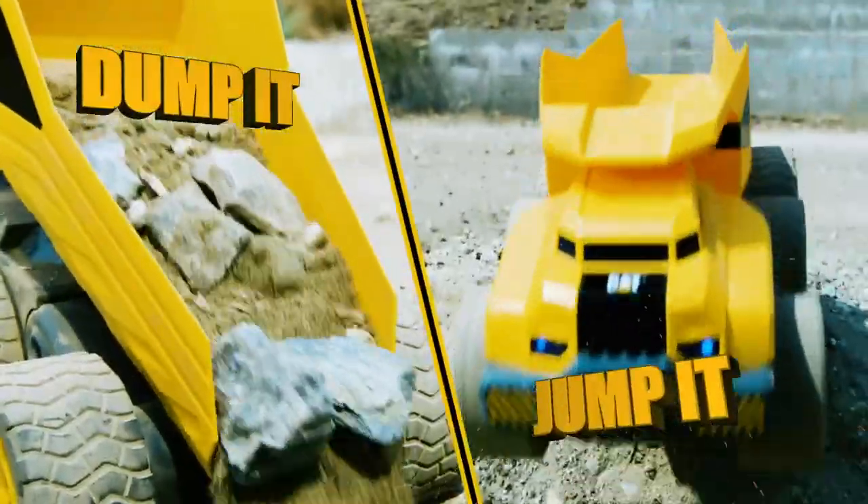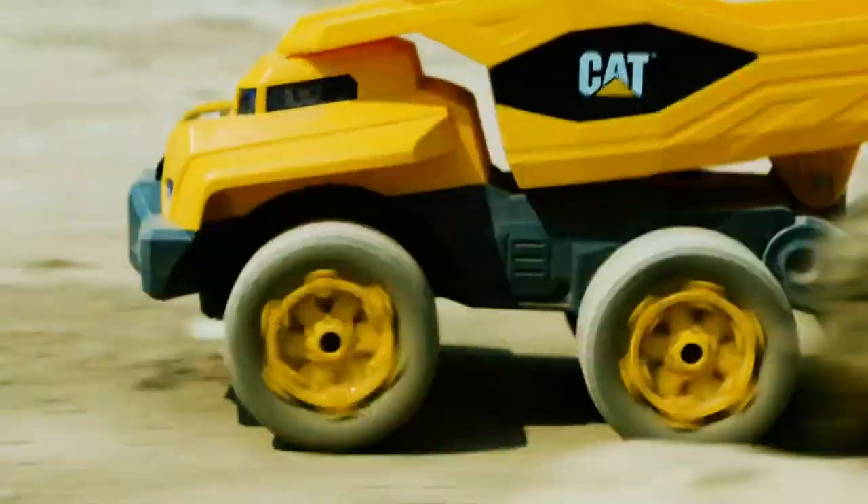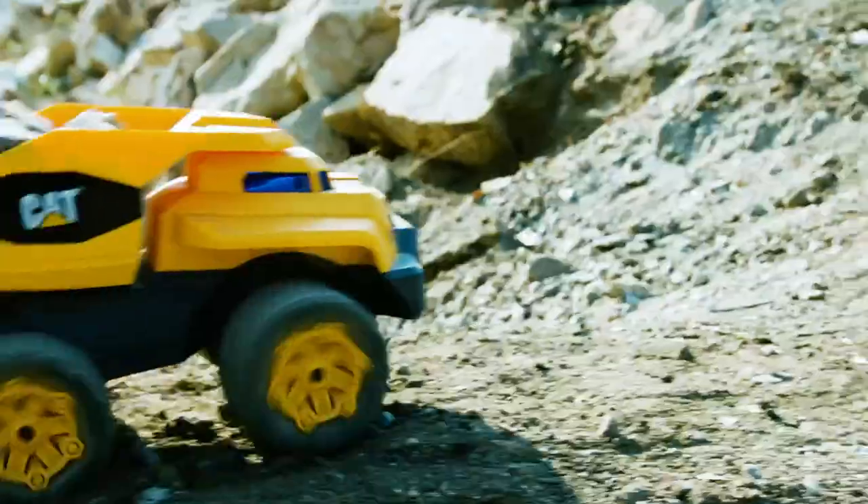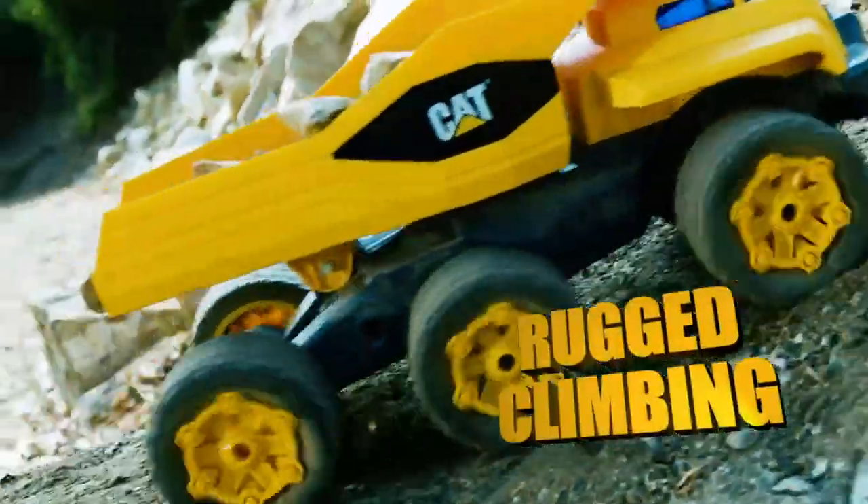The Massive Mover RC has two modes. Speed mode with epic scale speeds up to 80 miles per hour. And haul and dump mode with heavy hauling and rugged climbing action.